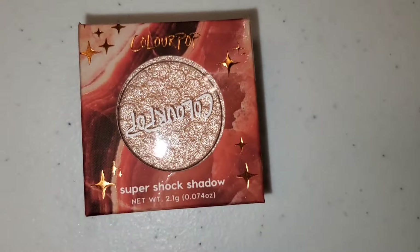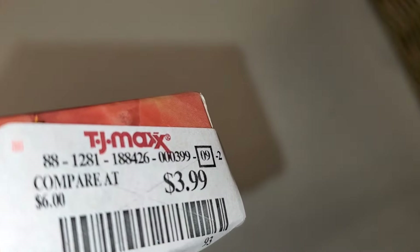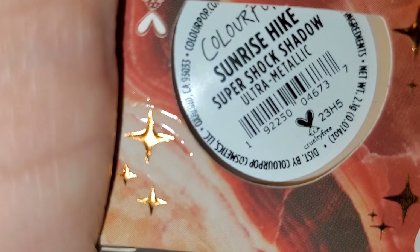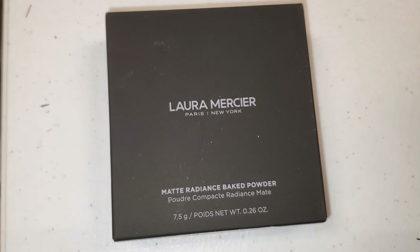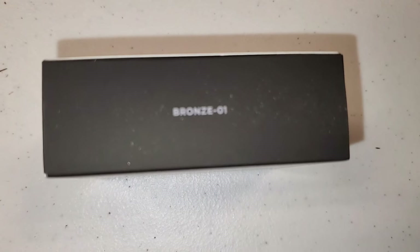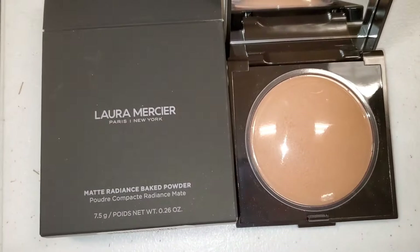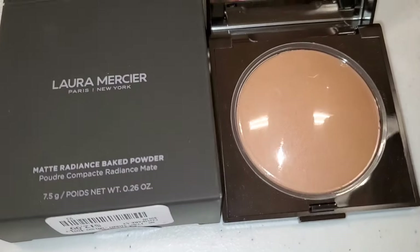They also had this new ColourPop Super Shock Shadow in the shade Sunrise Hike for $4. Laura Mercier Matte Radiance Bake Powder was there in the shade Bronze 01 — it's full size, and here is what you get on the inside. This one was going for $13, which is a very good price.